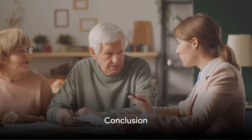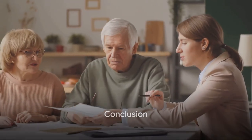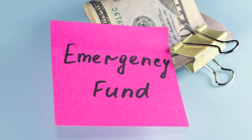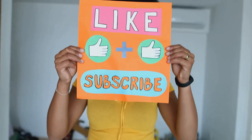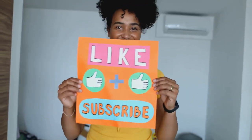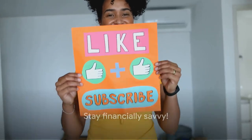And with that, we wrap up today's discussion on emergency funds. If you found this information useful, do share it with your friends and family. Don't forget to give this video a thumbs up and subscribe to our channel for more valuable content. Until next time, stay financially savvy.